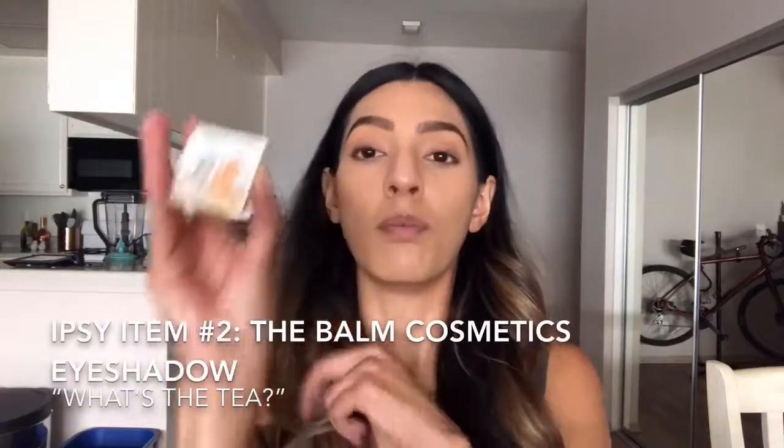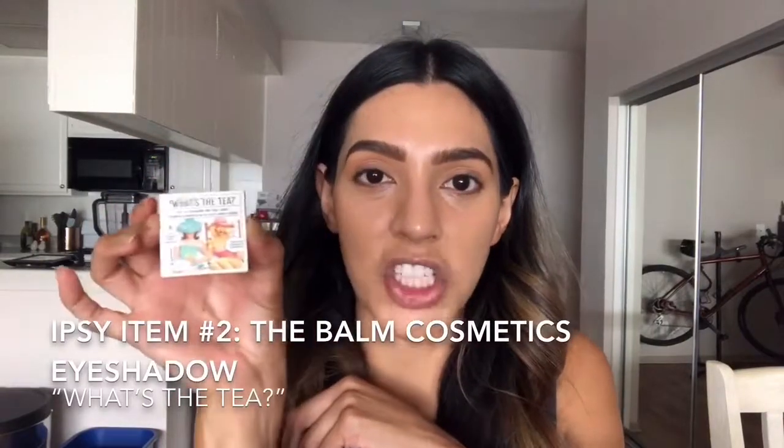The next product is the Balm Cosmetics Eyeshadow. It's called What's the Tea, and this is a cool tone — it is gray. My skin tone is actually warm neutral, so it's like in between cool tones and warm tones, so I can kind of wear both. So this is a cool tone.